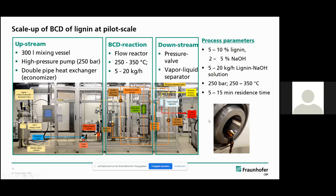We have been working on the scale-up of the BCD of different types of lignin for five years. Here you can see a picture of our high pressure pilot plant, which can be divided into an upstream part, a BCD reaction part, and a downstream part.